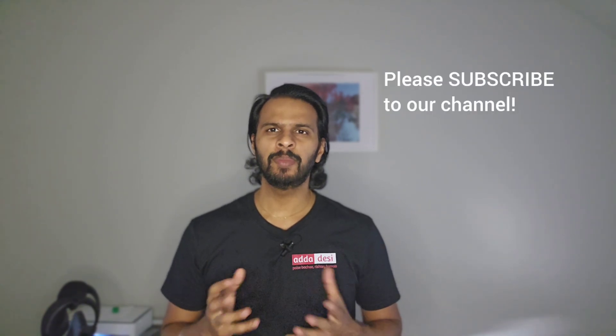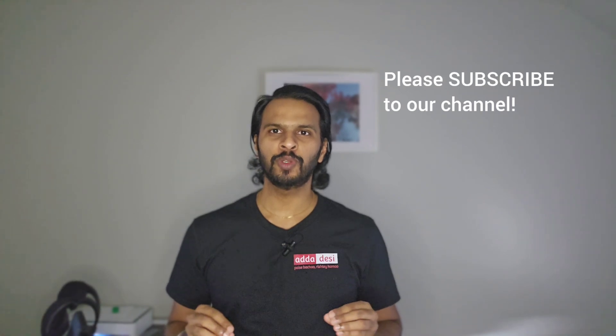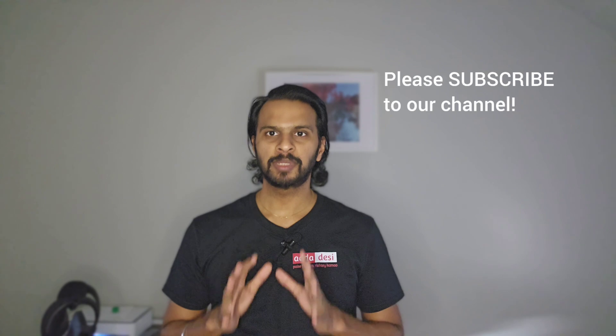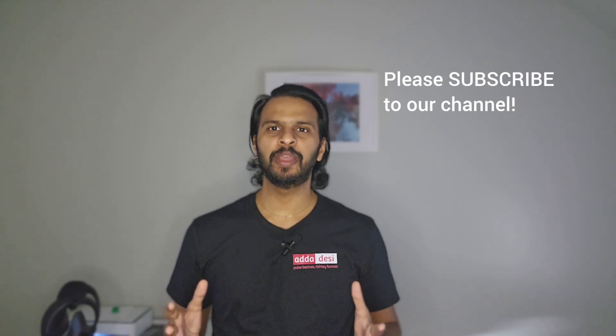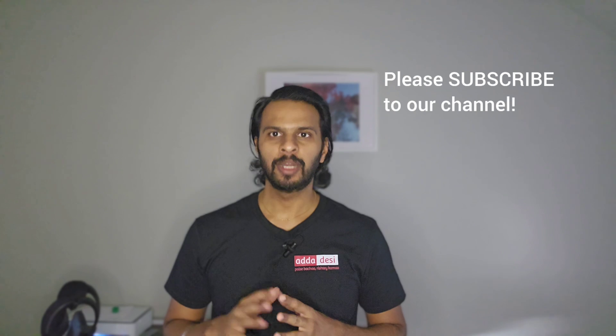But before we move forward, let me get done with my usual request. If you like the work we do, then please consider subscribing to our channel. This is completely free for you guys, but it will help us a lot with the YouTube algorithm. Also, subscribers can comment below which university they want me to cover next and I will surely make a video on that. Now that's aside, let's start with the application requirements.